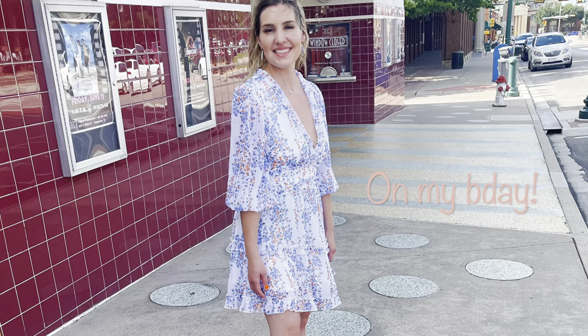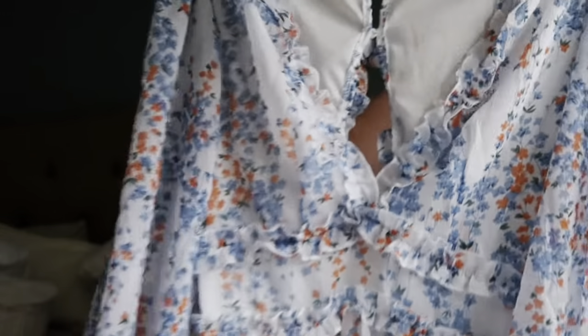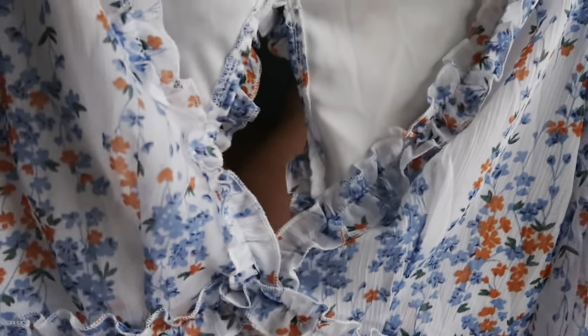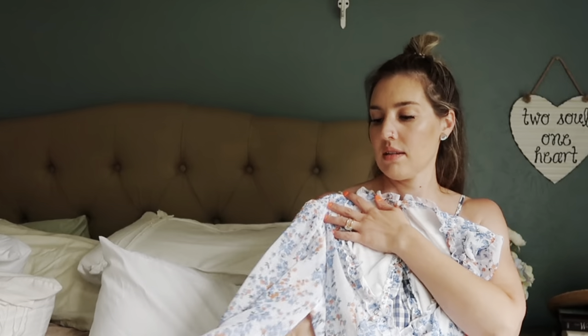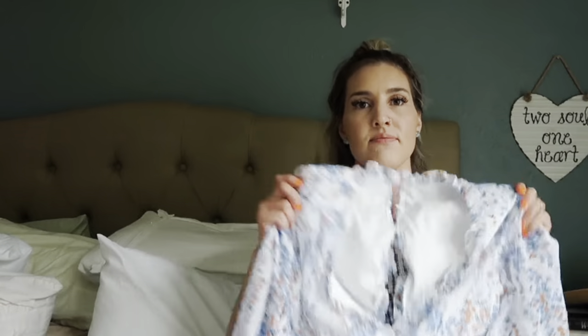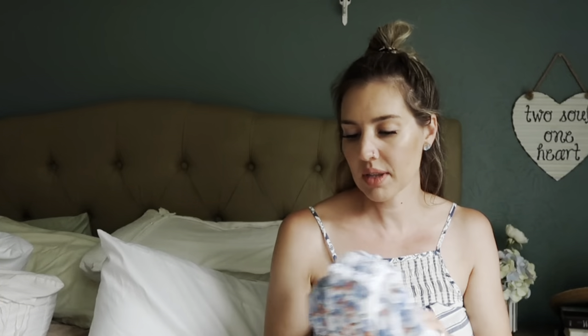The dress is so cute — it has little ruffles and the back is open. They have a bunch of different colors. It's June so it is getting hot, and it's long sleeve but super light and the sleeves are totally sheer. The print is really pretty. They had a kind of sea foam color I really wanted but I needed it available for Prime.